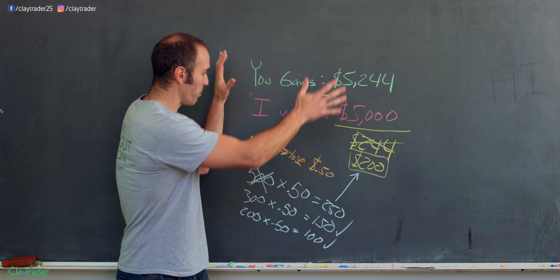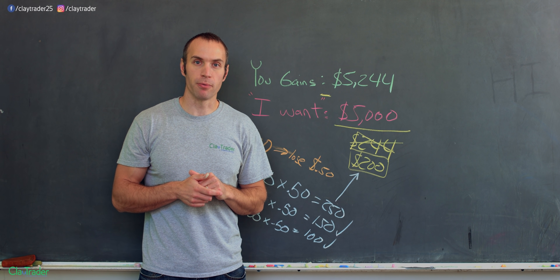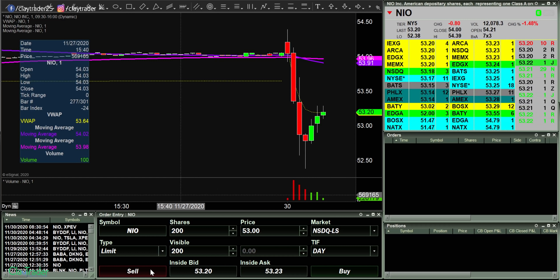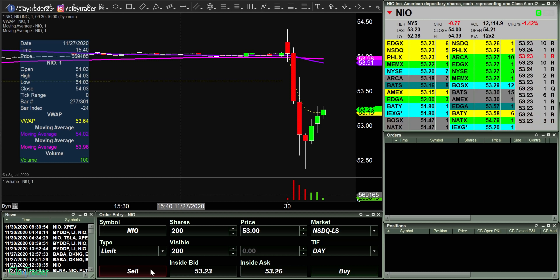Now let's move from the blackboard. You'll see how I arrived at that 200-share size, and I'll show you how the actual trade played out.